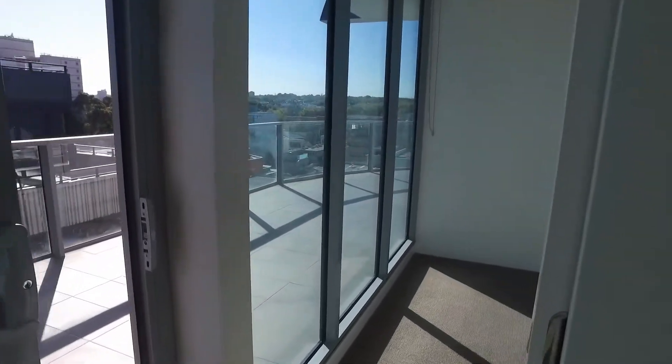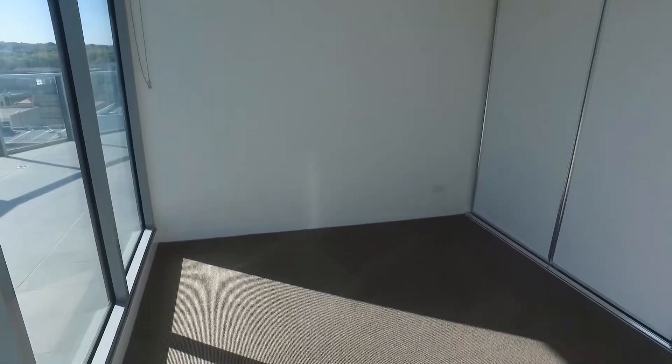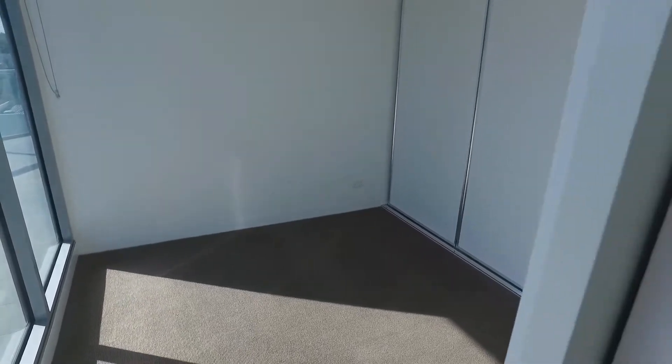Just into the second bedroom. It's wall to wall carpet. This bedroom will fit a queen size bed and you also have plenty of storage with the wardrobe that also has built-in shelving.